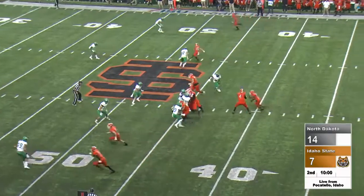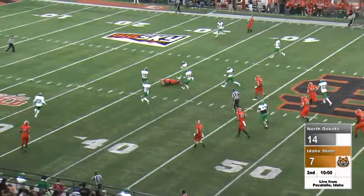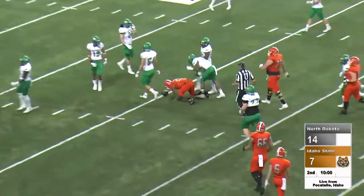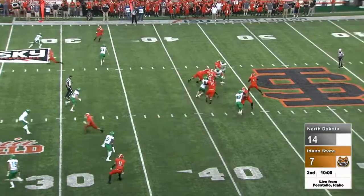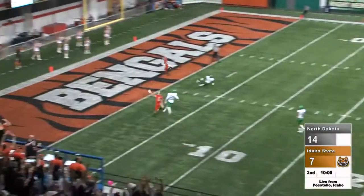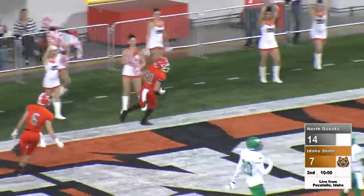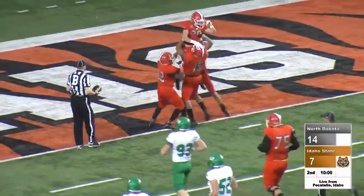One back set, two receivers each side. A lot of room. Ford muscles his way inside the 40-yard line. Guller will throw on first down down the middle — he's got a man. Touchdown, Idaho State! Michael Dean, the freshman out of the slot formation.